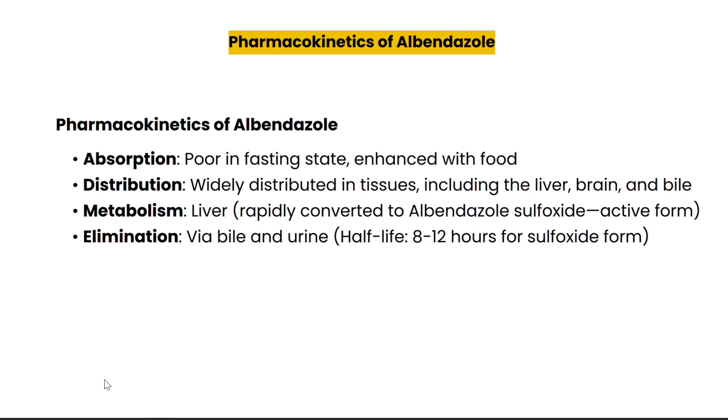Albendazole is poorly absorbed when taken on an empty stomach, but taking it with food, especially fatty meals, enhances its absorption. Once absorbed, it is distributed throughout the body including the liver and brain, where it is metabolized in the liver into an active form called albendazole sulfoxide, which is what actually fights the parasites. Finally, it is eliminated through bile and urine with a half-life of 8 to 12 hours.